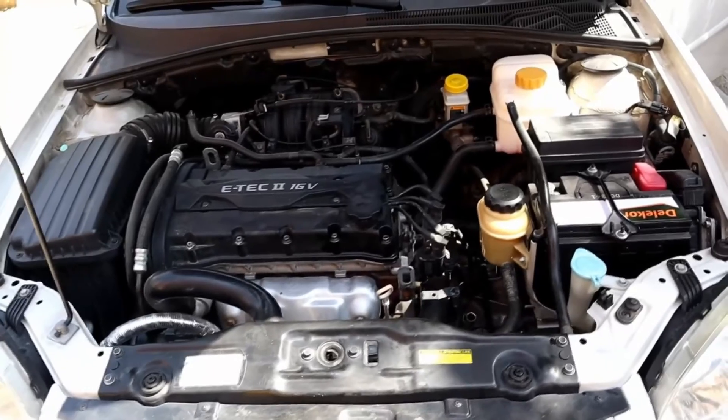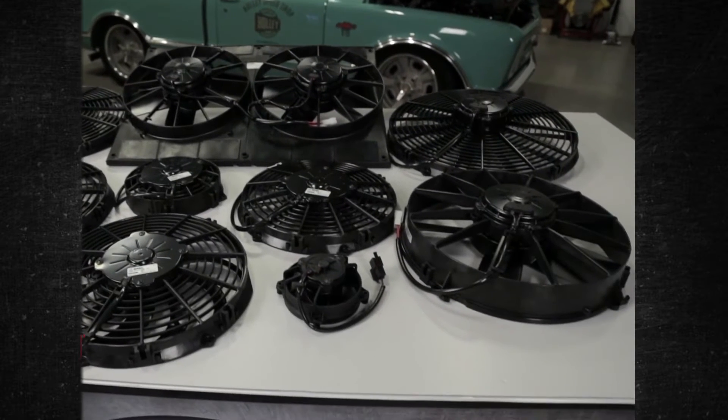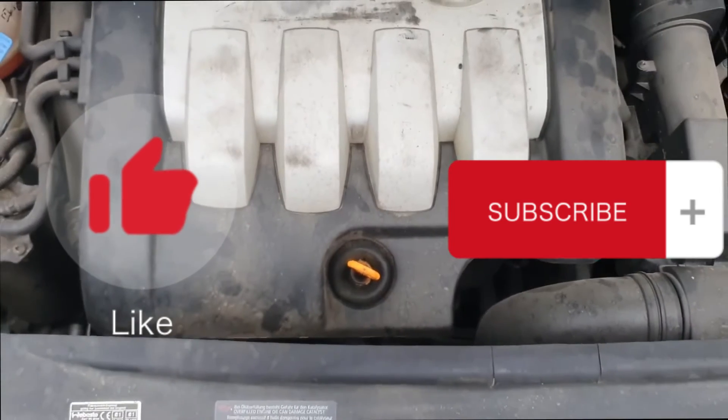Remember that if your car's radiator fan fails, you shouldn't drive it. Your engine could overheat very quickly if the radiator's airflow isn't adequate. Driving a car with an overheating engine and a blown motor is a surefire way to end up with your car in the junkyard. Hope the information was helpful for you. Please press the like button and subscribe to the channel.